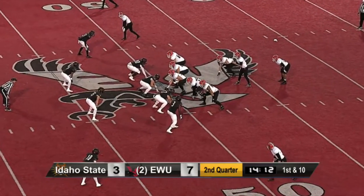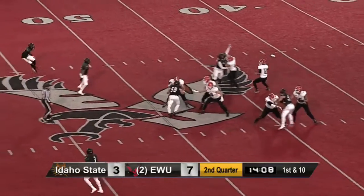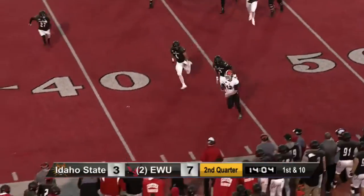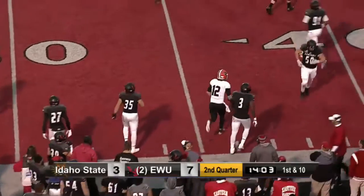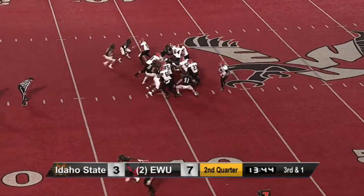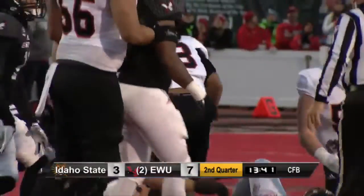Madison still behind Pilster. Pilster with time, looking deep, steps up, didn't throw it. Now he's going to run it, trying to get to the sideline, and does, running out of bounds near the first down. That's K.W. Williams in motion, and the give to Madison — he falls forward for the first down to the 39-yard line.